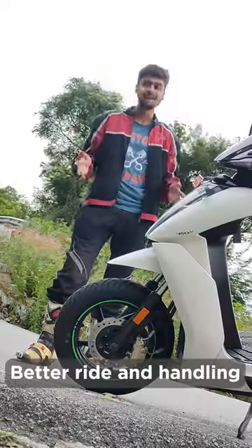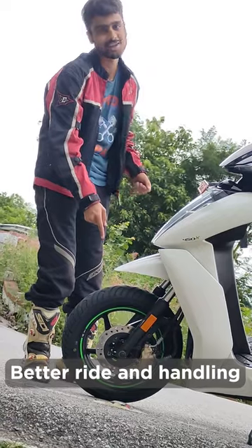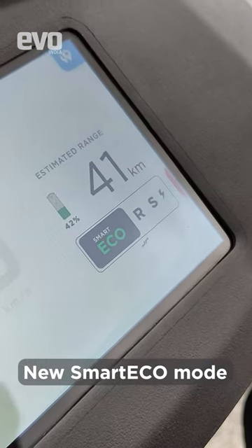It gets improved ride and handling, courtesy of a few tweaks to the suspension and these fatter tyres. There is also a new smart eco riding mode which promises both better initial performance as well as range.